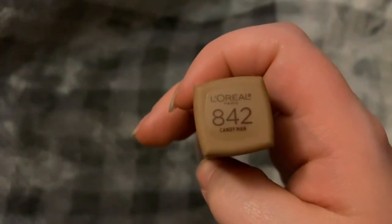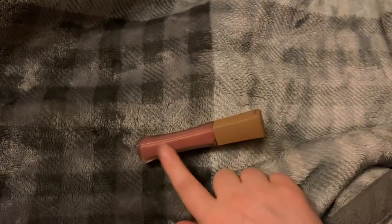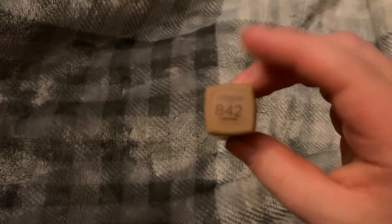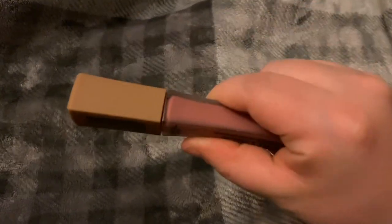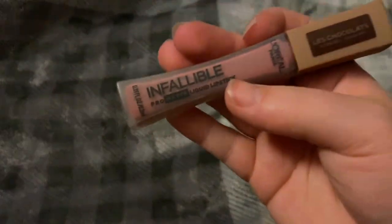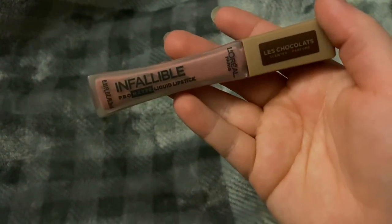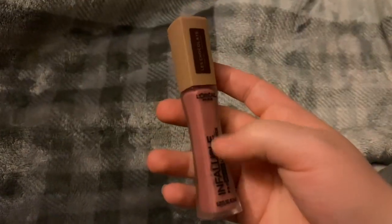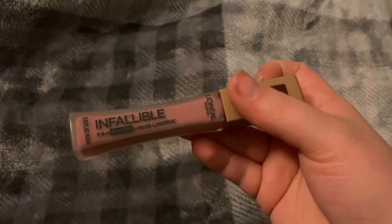The L'Oreal Infallible Pro Matte liquid lipstick — I have the shade Candy Man. I think I did a wear test video on this; I'll post it below if I can find it. The color is kind of weird on me and I really don't like how it looks. It's also pretty old and I don't think they sell this line anymore — I got it at CVS a long time ago. I hope you enjoy this declutter; we got rid of quite a bit — out with the old, in with the new!